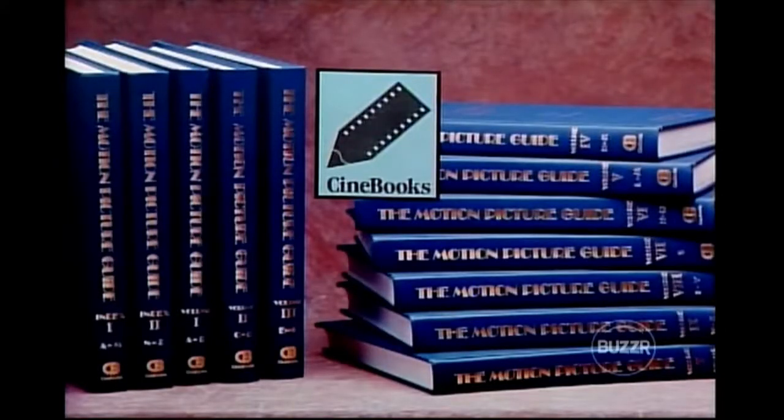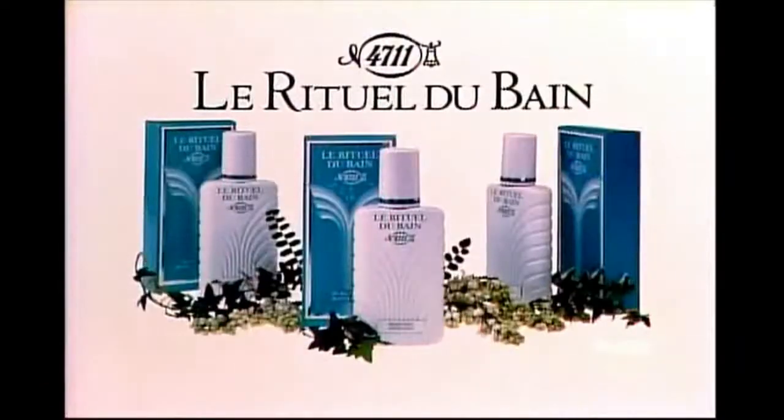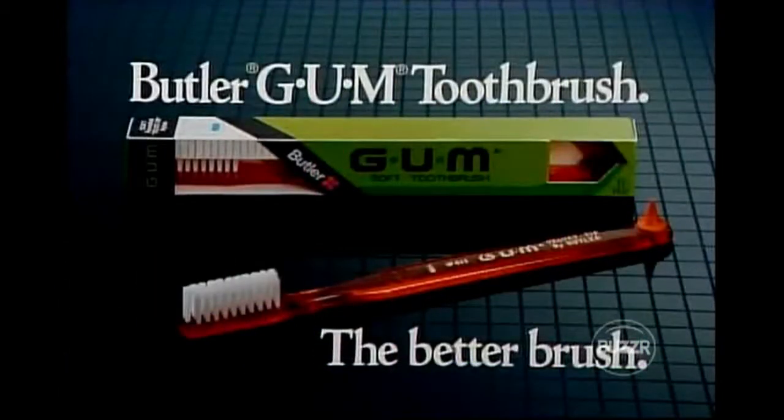And the elegant dinnerware. Nearly everything you wanted to know about movies is in this 12-volume motion picture guide to more than 53,000 films — complete cast credits and comprehensive reviews, furnished by Cinebooks. Some departing contestants will receive the International Design Series — the latest Mr. Coffee maker. New 4711 Lay Rituel Duban bath collection in forest or floral fragrances to soothe and silken your skin. The Fisher Price Micro Explorer Set — let your child take a closer look at the world.